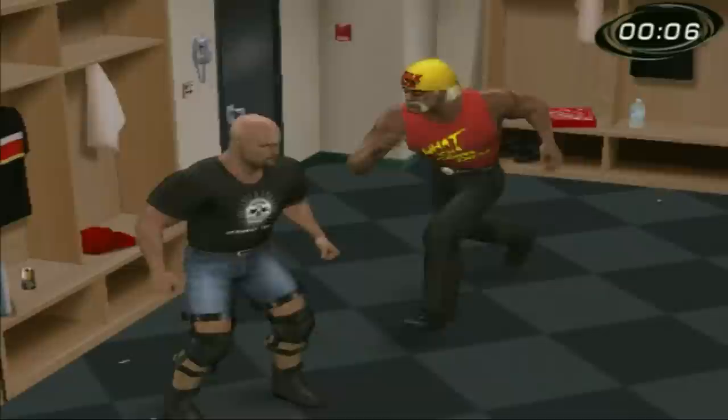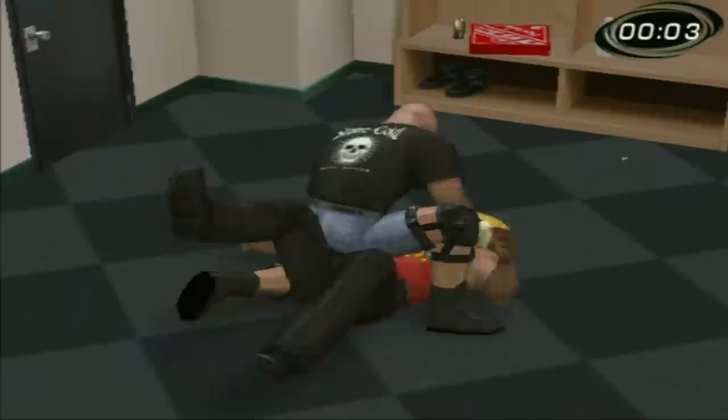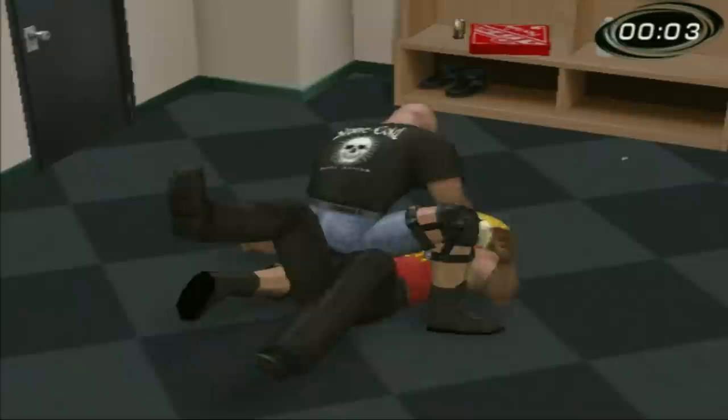Quitting in Raw 2 brawl equals win? Raw 2 has one backstage area which is the locker room. If you get into a locker room brawl, simply quit. You'll win pretty much nine times out of ten. The other time it might be a draw, but you'll never lose.